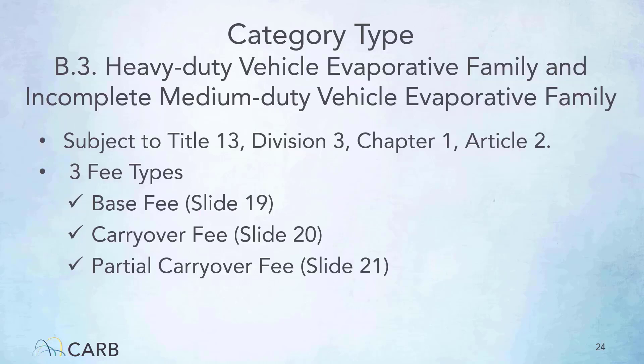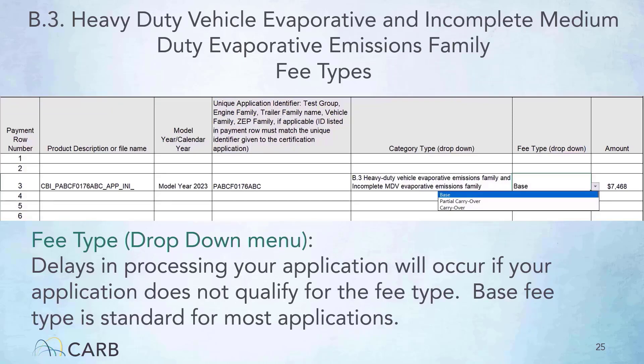The heavy-duty vehicle evaporative and incomplete medium-duty evaporative family category type is subject to Title 13, Division 3, Chapter 1, Article 2. The three applicable fee types are base fee, carryover fee, and partial carryover fee. Make sure to select the correct fee type that suits your application, otherwise there will be delays in processing. The amount cell of the invoice form auto-fills once you have made your selection. If your application is a heavy-duty vehicle evaporative or incomplete medium-duty evaporative emissions family, then on the invoice form under the category type drop-down menu, select heavy-duty vehicle evaporative emissions family and incomplete MDV evaporative emissions family as illustrated here.